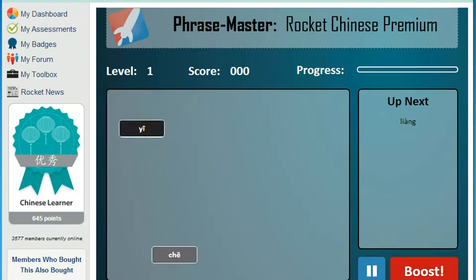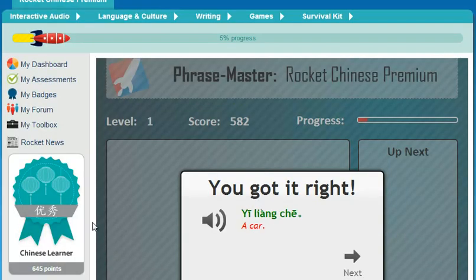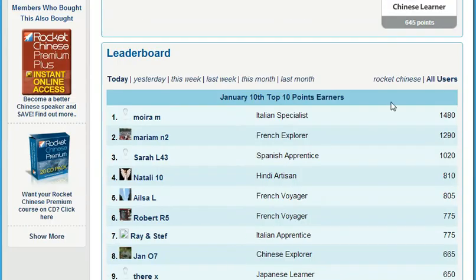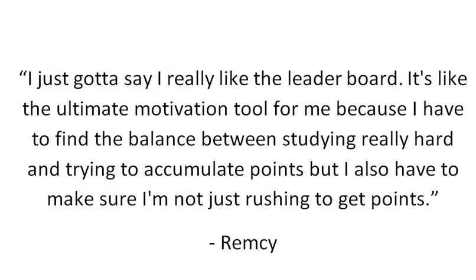So, how do you get motivated and stay motivated? My Badges is the Rocket Languages point system. It empowers you to increase your learning status by completing key elements of the course. Just by using all the different features, you can move from being a novice all the way through to a guru and beyond. Each time you move up a level, you get a new badge to display in your profile. And for the competitive among you, keep an eye on the leaderboard. Here's what member Remsi had to say: 'I really like the leaderboard. It's the ultimate motivation tool for me — I have to find the balance between studying really hard and accumulating points, while making sure I'm not just rushing to get points.'